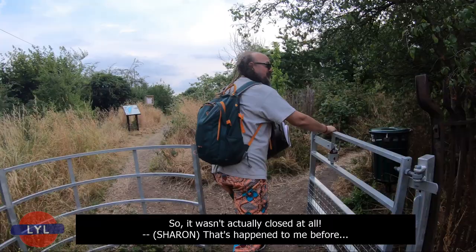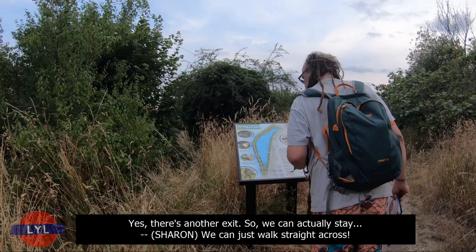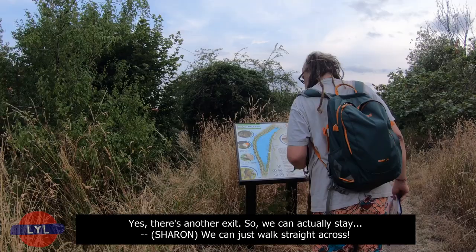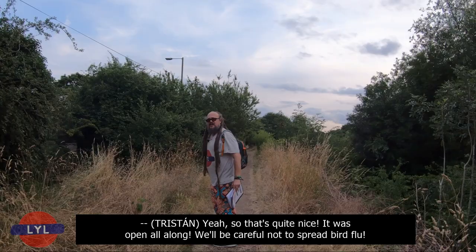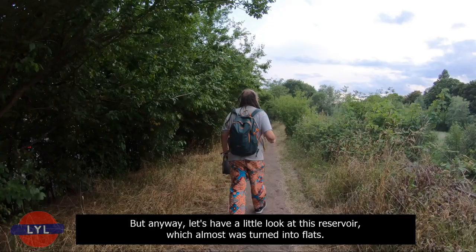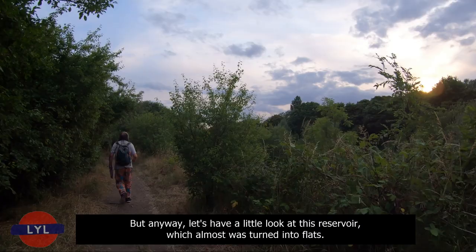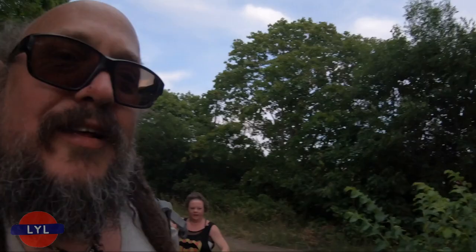Actually, that man who we just saw just came out of here — so it wasn't actually closed at all. We can come in here and have a very quick look. There is another exit on this side, so we can actually walk straight across. There it is — the little leg of mutton. It was open all along. We'll be careful not to spread bird flu, but let's have a little look at this reservoir which almost was turned into flats.